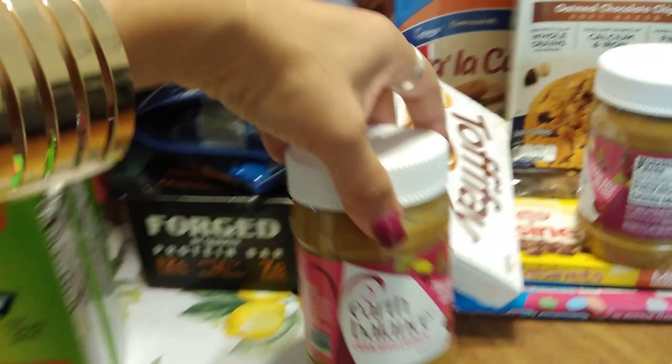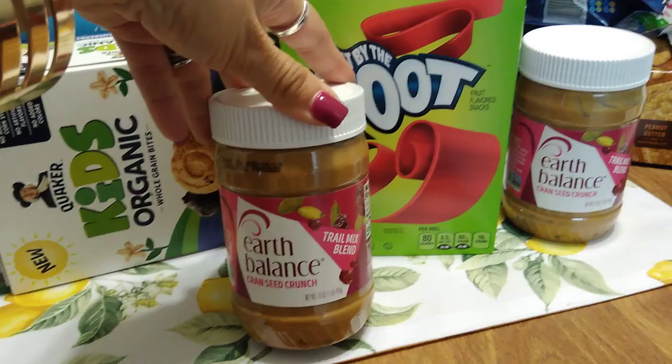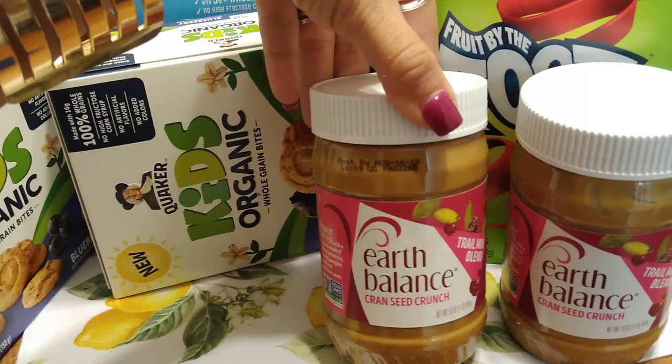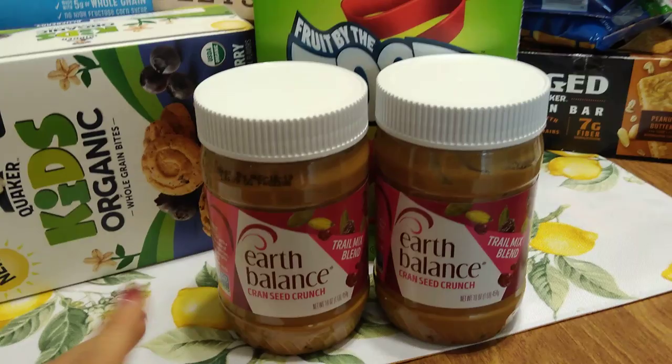I absolutely love the Earth Balance trail mix blend. I grabbed two more because the other one is gone — completely gone. Best by August 16th, 2019. This is 16 ounces — a pound. Two tablespoon servings are 160 calories. If anyone else liked it, let me know in the comments, but I absolutely fell in love with it, which is why I hauled two more jars.